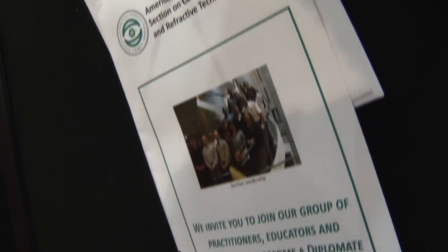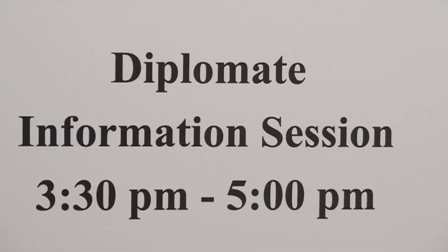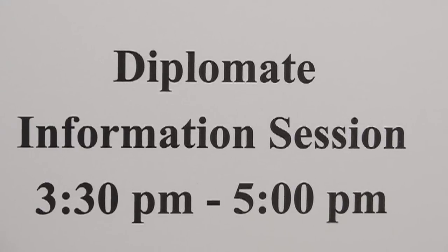The academy is attempting to shed more light on the process of becoming a diplomate, in part by hosting a diplomate information session at each academy meeting.